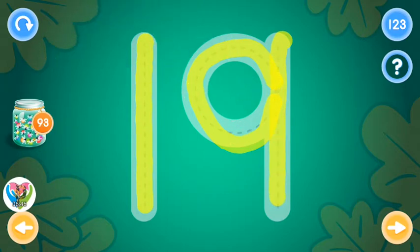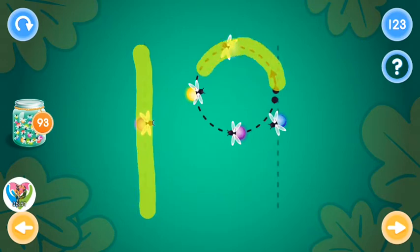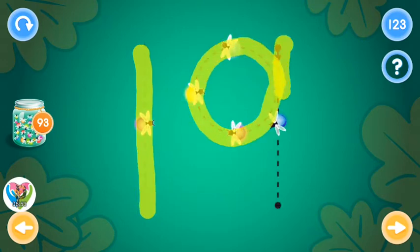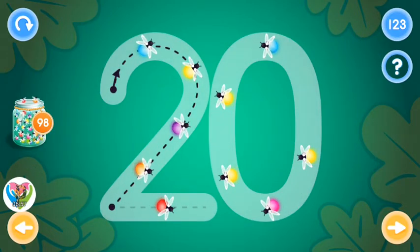You rock! Excellent! This is the number twenty. Trace the number twenty and collect fireflies.